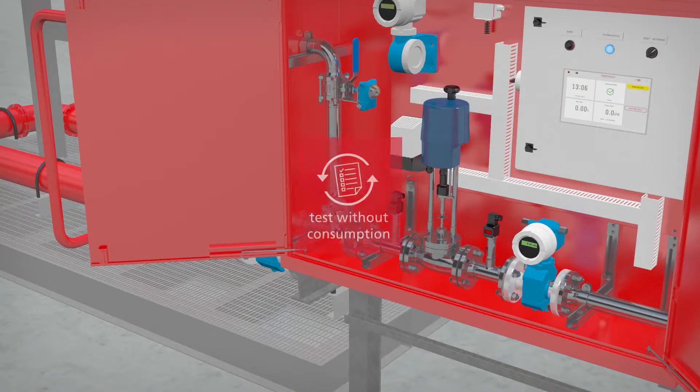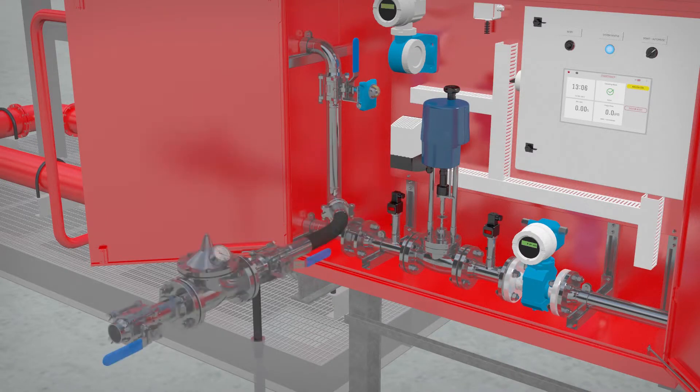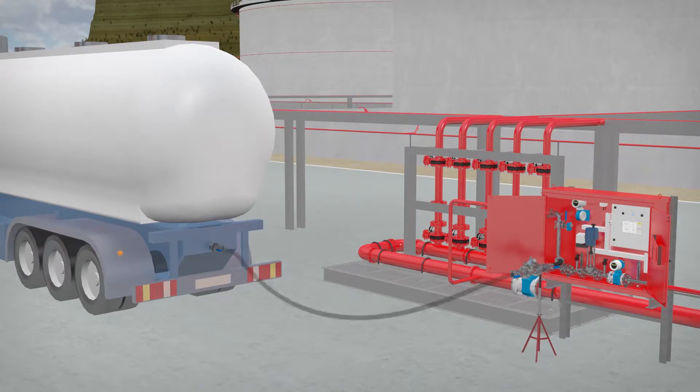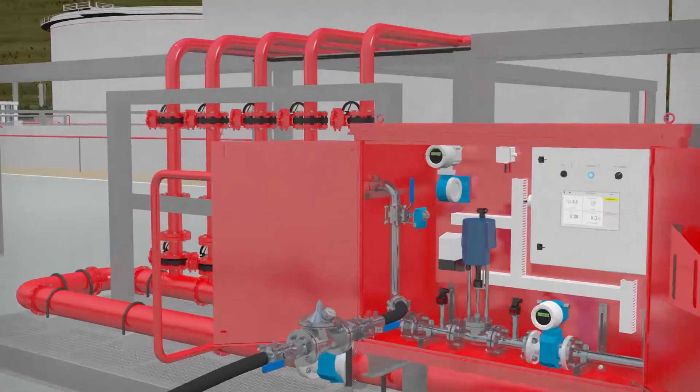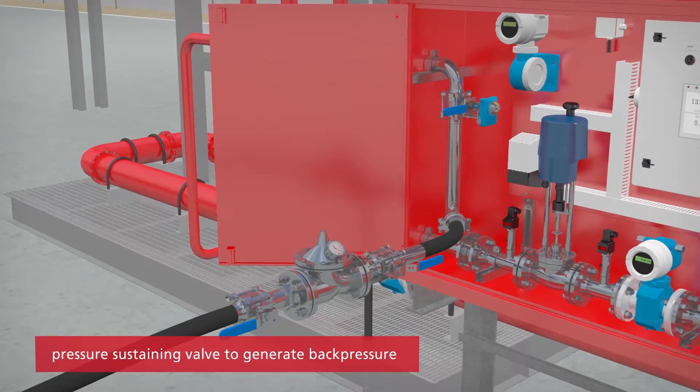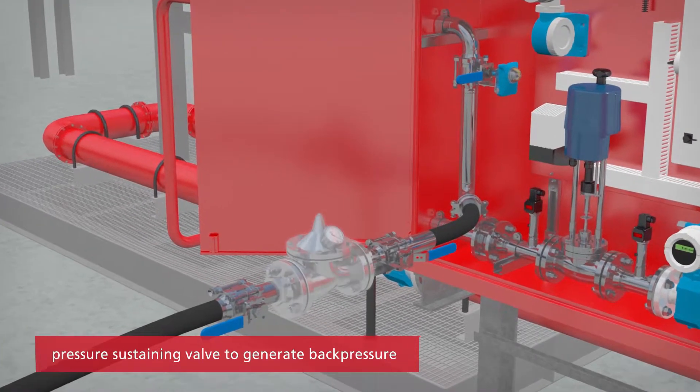The Foamtronic performance is tested using a unique procedure which has been developed to replicate the operating conditions of the system. During this procedure, the injection point to the system is isolated and the foam delivery is diverted through a test outlet fitted with a pressure-sustaining valve.